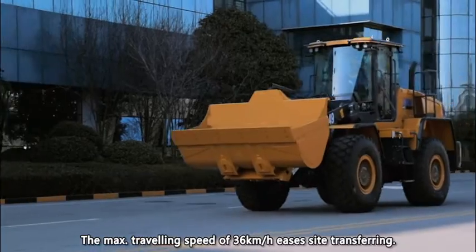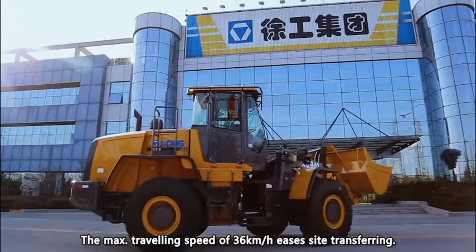The maximum traveling speed of 36 km per hour makes side transferring easy.